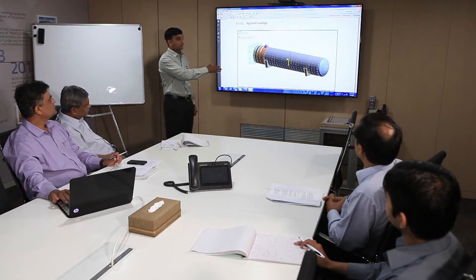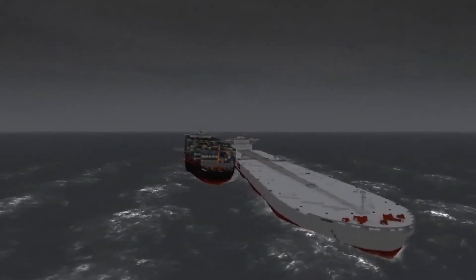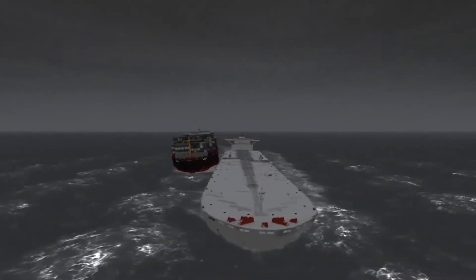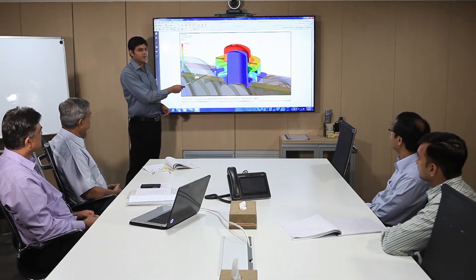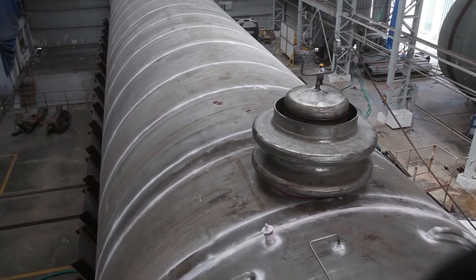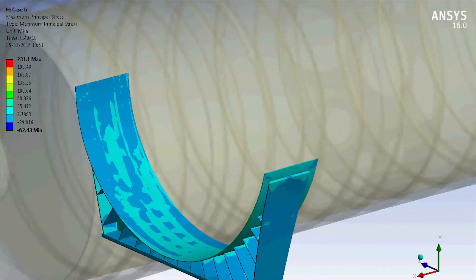More than 10 cases were analyzed for checking the static, dynamic, and thermal loads using FEA tools through ANSYS software. The analysis included simulating extreme conditions encountered by seagoing ships in rough weather and in the event of a possible collision. A requirement for a manhole in a double-walled tank that would not disturb the vacuum insulation while entering inside posed an even greater challenge. Fatigue analysis was also carried out to verify the tank's life.